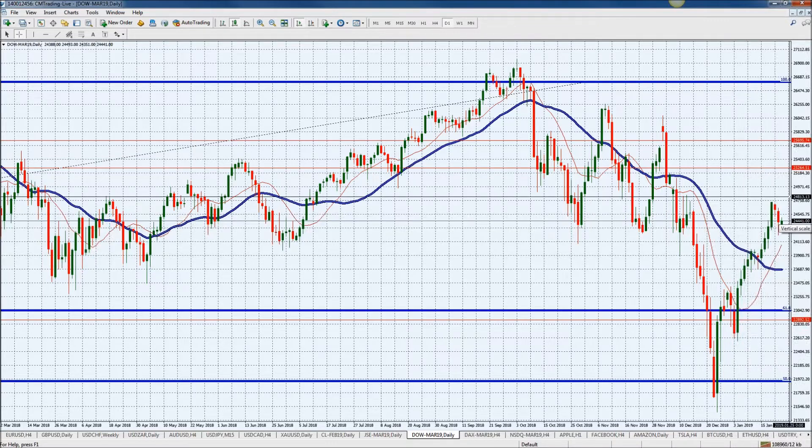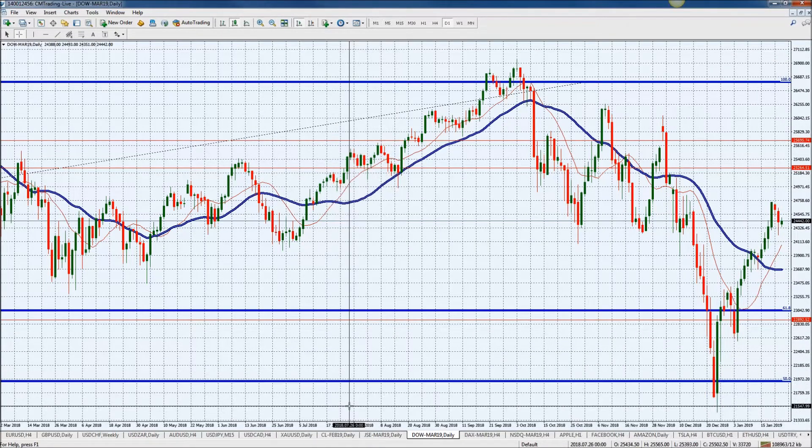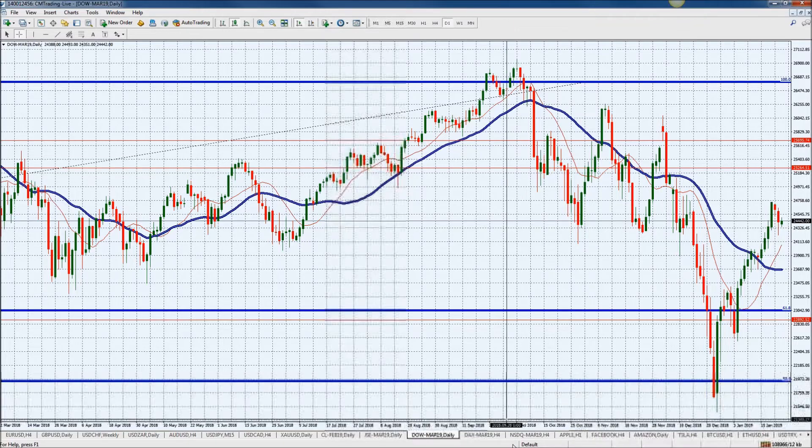I do believe that we'll get that spike once we get that shutdown actually come to a close. And it looks like, with what's going on and some of the politics being thrown around, it looks like we will actually get that.